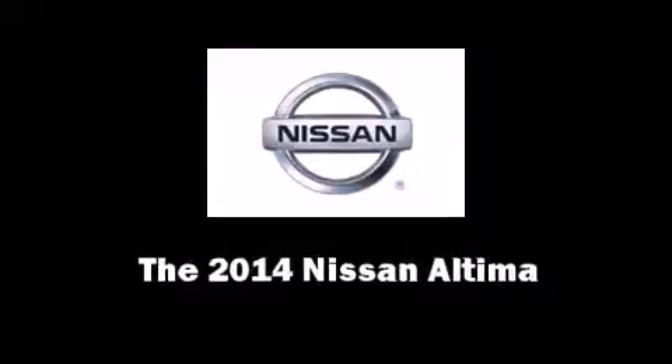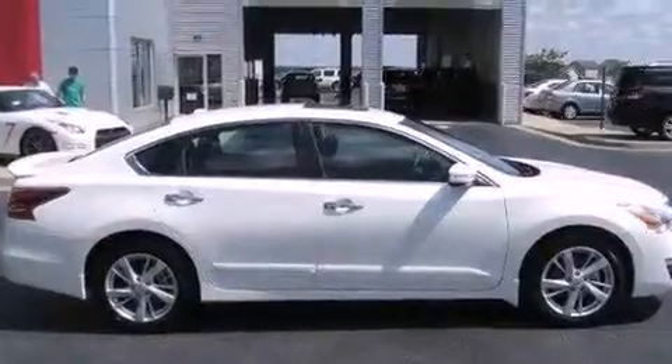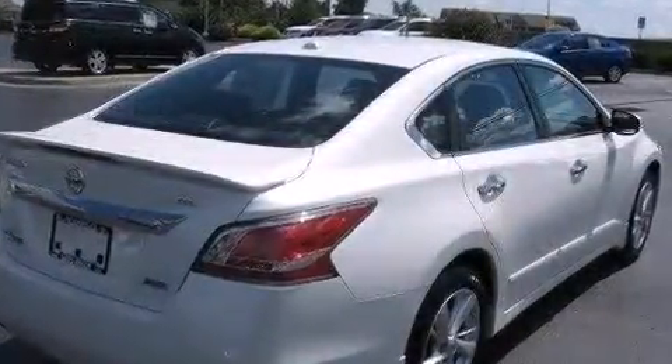The 2014 Nissan Altima. This four-door, five-passenger sedan will allow you to take command of the road with confidence. It features a front-wheel drive platform, an automatic transmission, and a 2.5-liter four-cylinder engine.